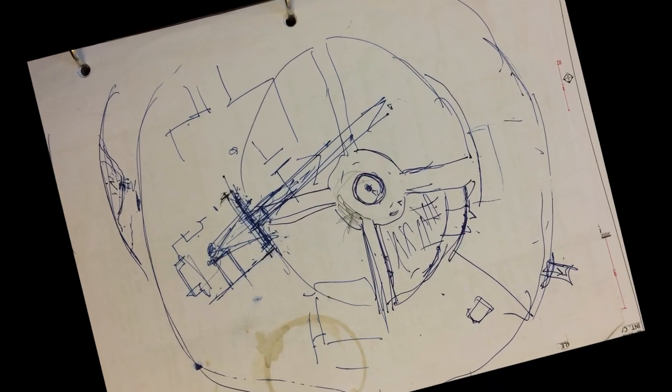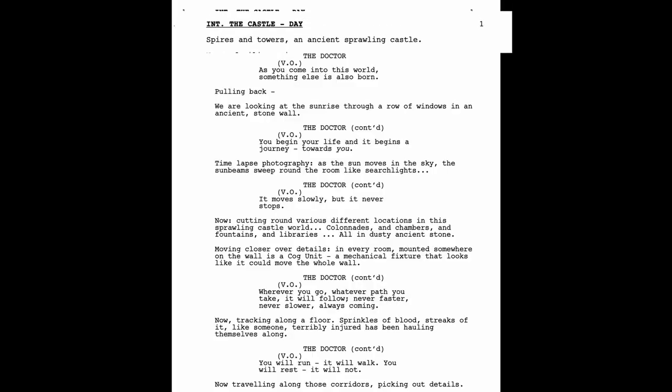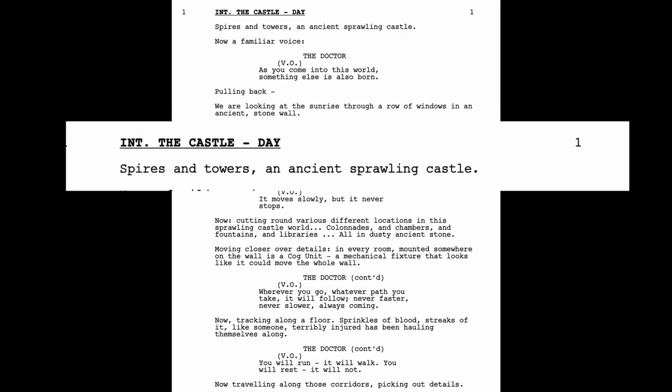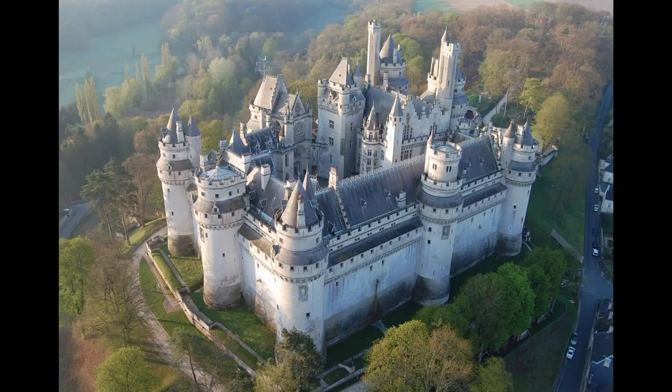So this is the castle as I drew it — drawing number one. To understand this better, let's go through the relevant script material. I'm going to read some of the pieces and talk about where we went with each description. It starts with 'Spires and Tower, an ancient sprawling castle.' Okay, that's not too daunting. Michael Pickwood used Pierre Font for inspiration, the fairy tale storybook, over-the-top nature of it. The concept behind the Clockwork Castle was quite hard to pin down practically.